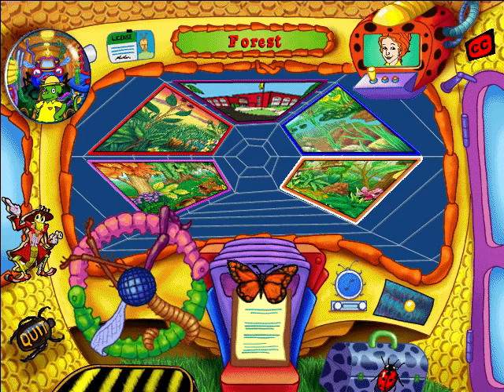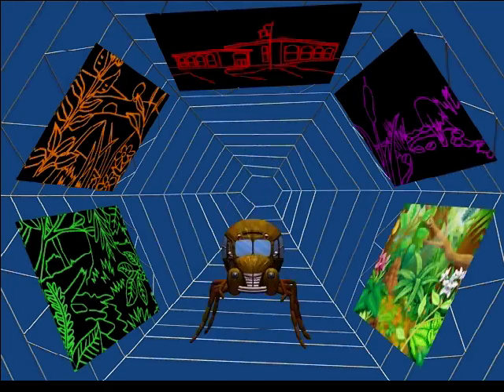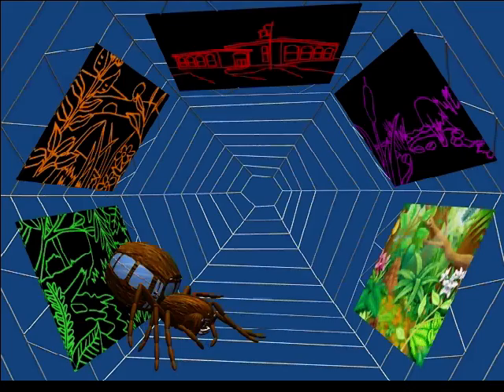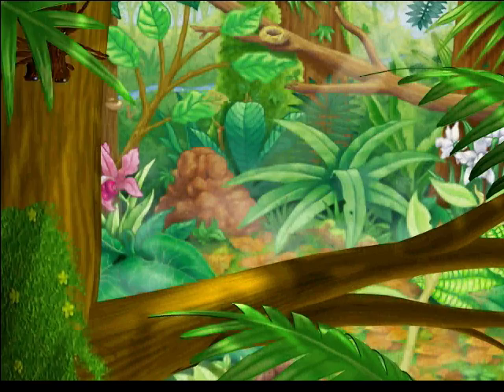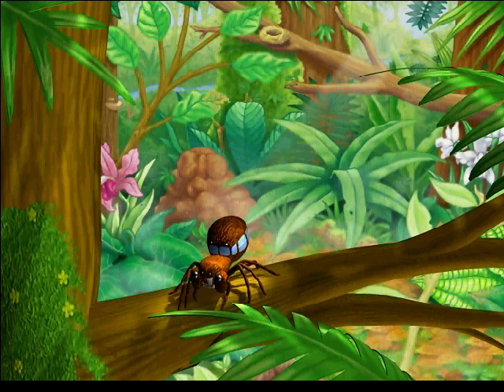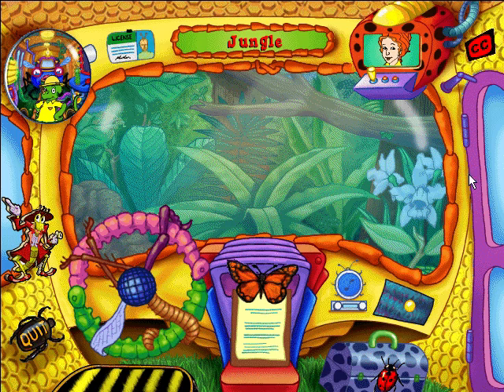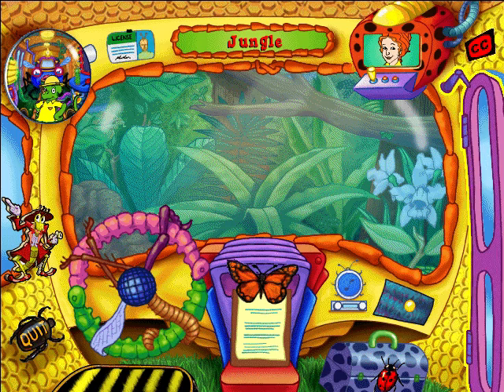The jungle's just divine! Welcome to the jungle — a lush and luxurious home for bugs who like tropical temperatures! Time to get out and walk about!